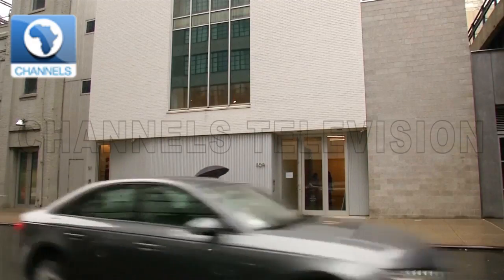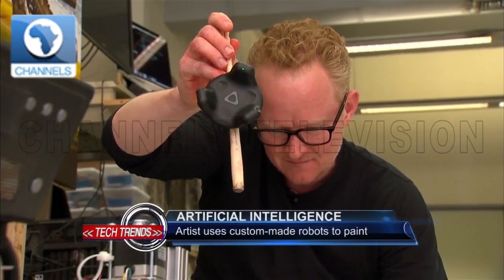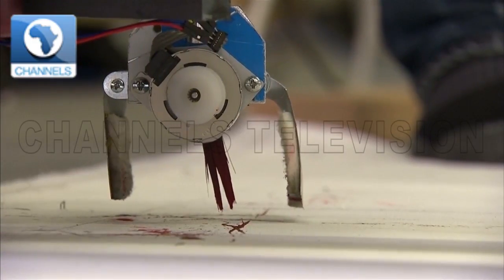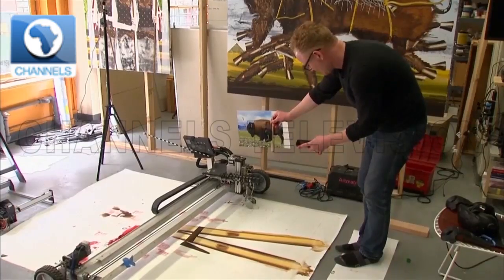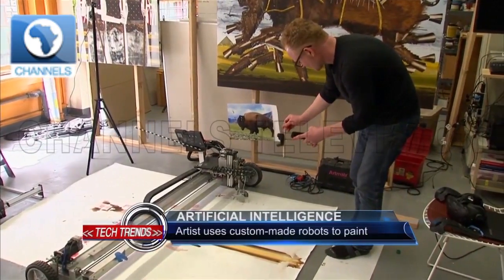Several times a week, American artist Barnaby Furness visits an art lab on the second floor of a Manhattan printing company. The lab, one of several set up by technology startup, houses custom-made robots that Furness uses to enhance or make portions of his paintings.